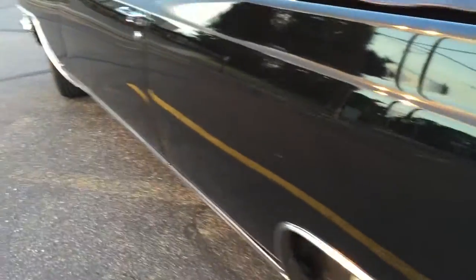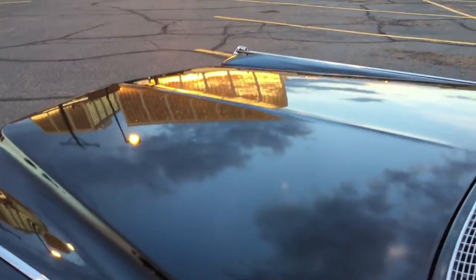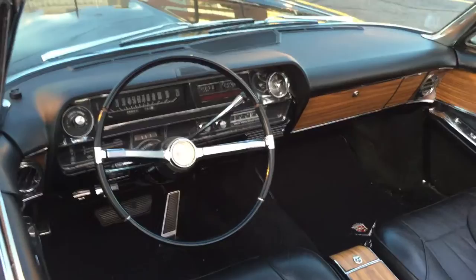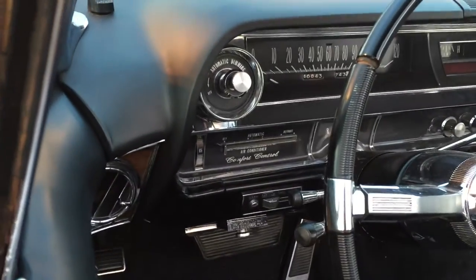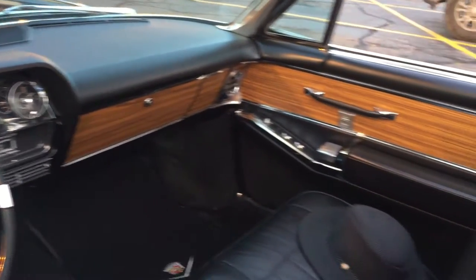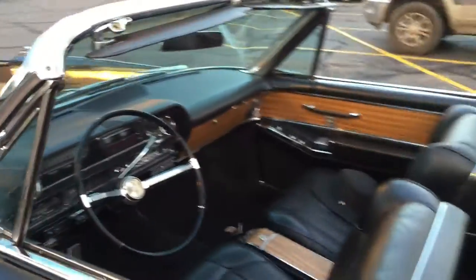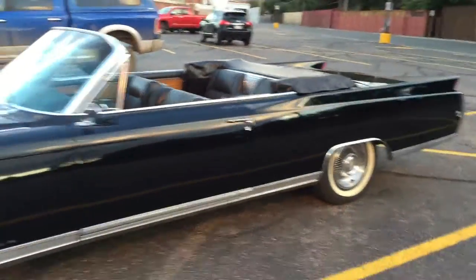Beautiful black body — look how much that hood just shines. He's maintained a lot of the original interior, right down to the comfort control air conditioning. The odometer is showing about 46,000 miles. Beautiful wood trim, power door locks, power windows.